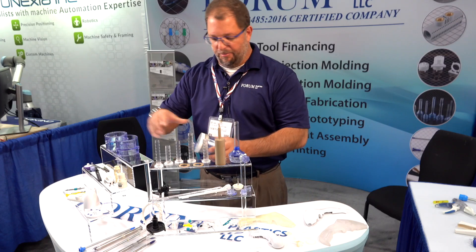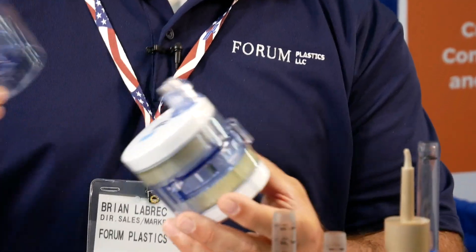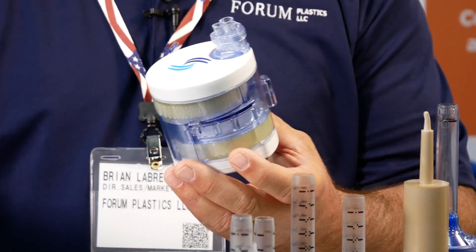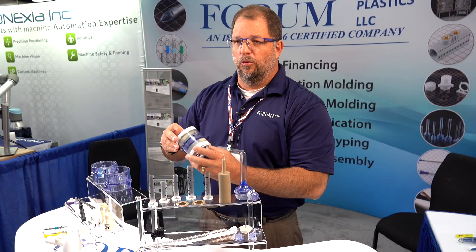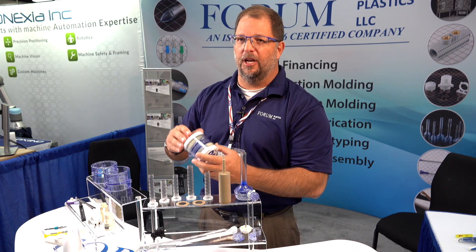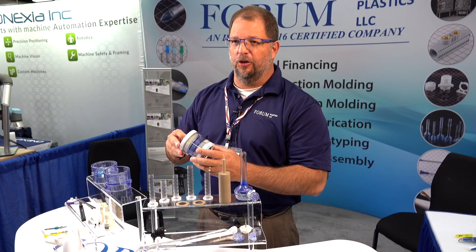Usually the secondary operations are done in that room to support an assembly operation. This would be an example where you have the molding of the product — all of these individual components are molded outside the clean room, but then they're brought into the clean room and ultrasonically welded to make the finished device. We do packaging from a bulk side, or if somebody has a onesie or twosie type of packaging, we can do that in the clean room as well.